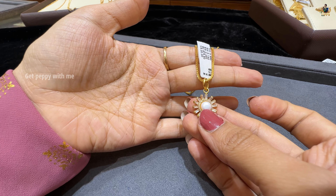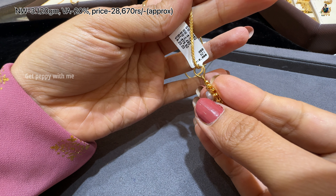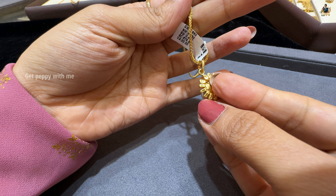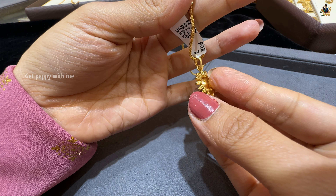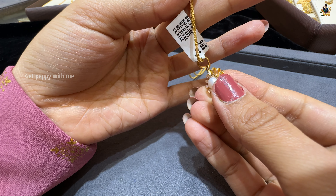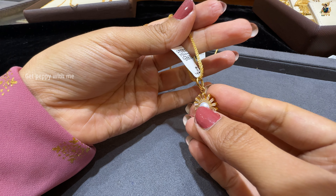Next is this simple pendant — it has pearls and stones. Net weight is 3.120 grams, wastage is 20%, and price is around 26,870 rupees. Look at the amazing finish on the back of this pendant. Although it is very lightweight — below 5 grams — you can put it in Italian chains or any chain.